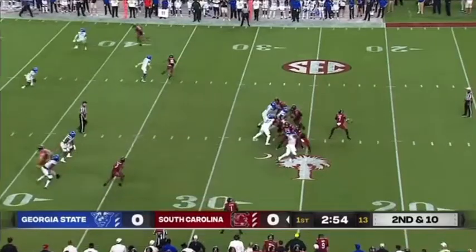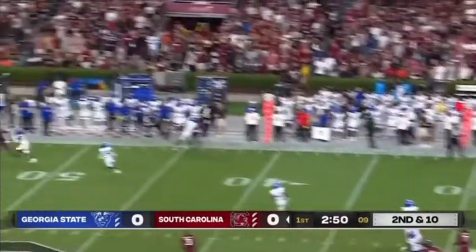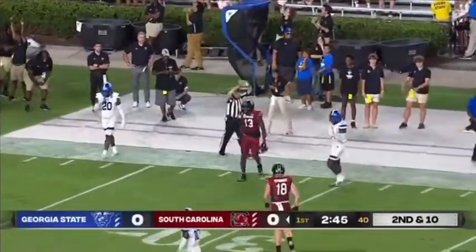Georgia State with a four-man front. Rattler pump fake, got some time initially, now he's got to roll again to the right side, throws one down the field — lost it. A leaping catch right at the 31-yard line.